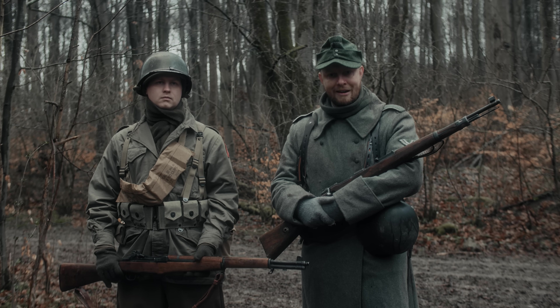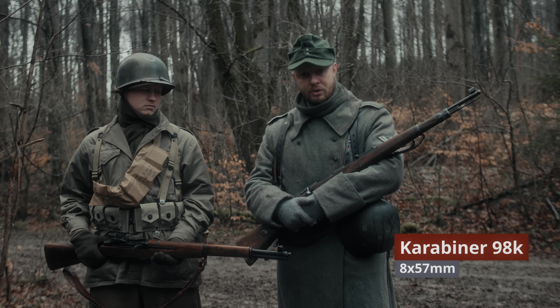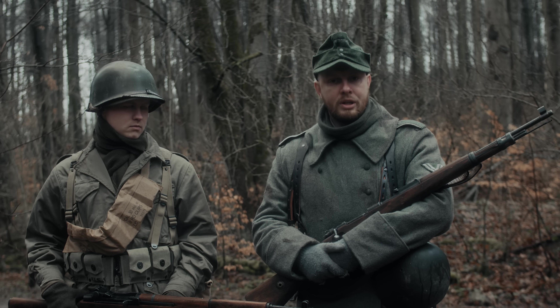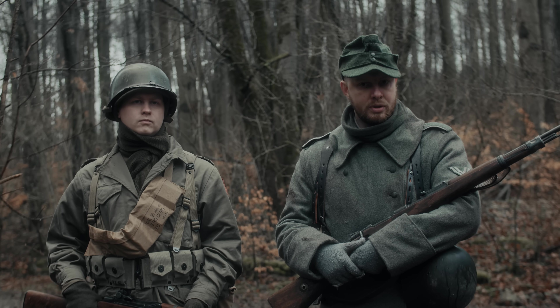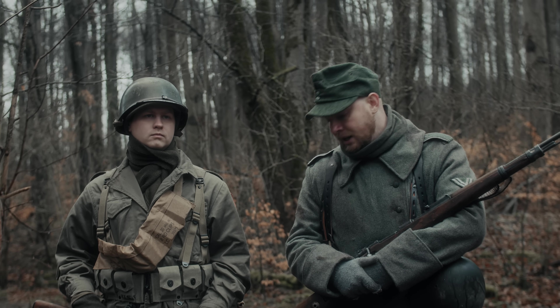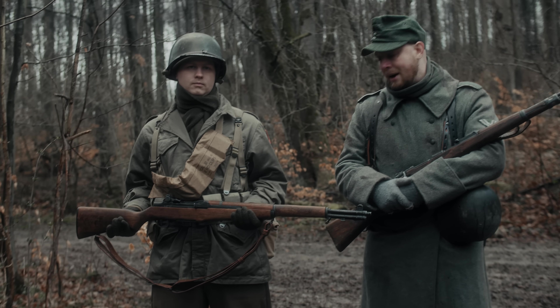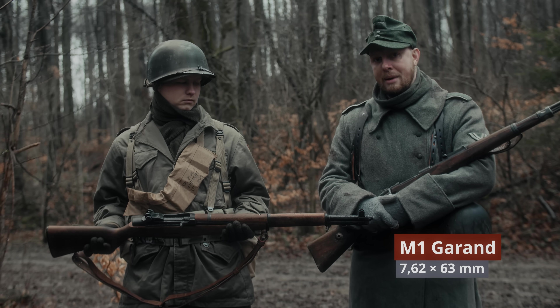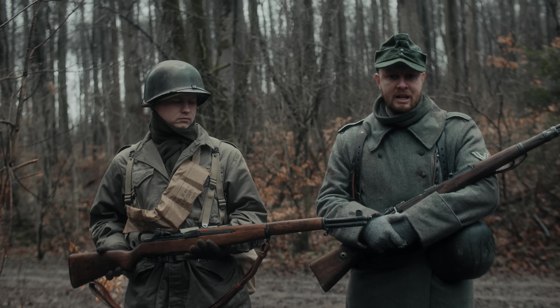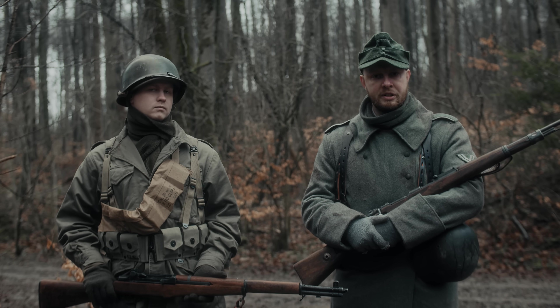Unterhalten wir uns kurz über die Bewaffnung. Ich bin der K98-Schütze der Volksgrenadier-Division, die wir darstellen. Der K98 hat ein Fünf-Schuss-Magazin und jeder Schuss muss repetiert werden. Da waren die Amerikaner mit ihrem Gewehr schon ein gutes Stück fortschrittlicher: wir haben hier einen Halbautomaten mit einer vergleichbaren Patrone und einem Acht-Schuss-Magazin, das den Amerikanern in einem Kampf die nötige Feuerüberlegenheit lieferte.